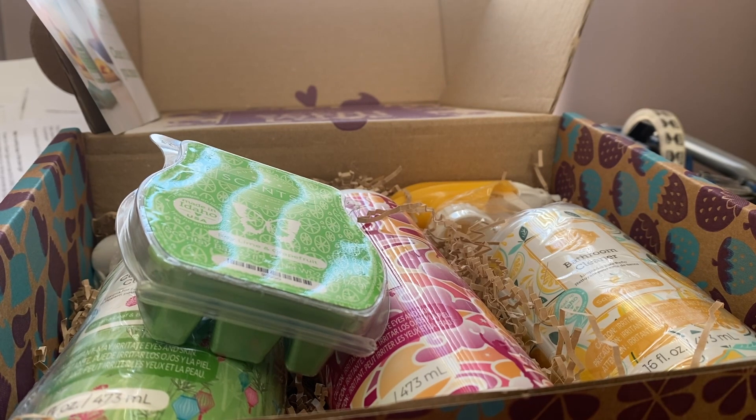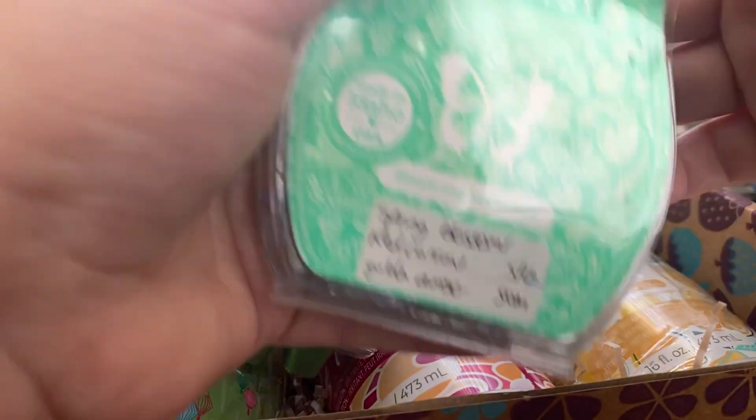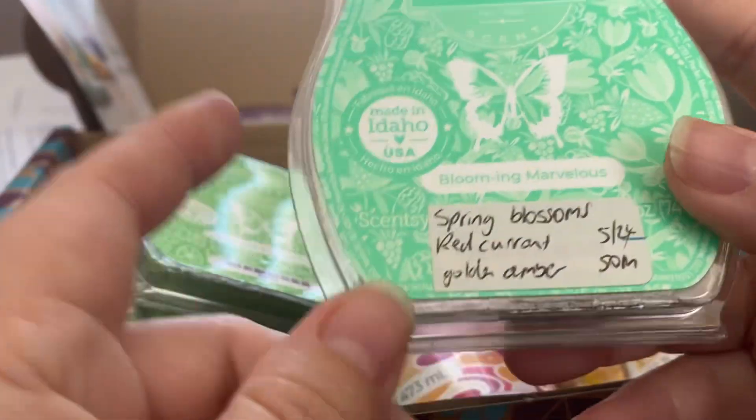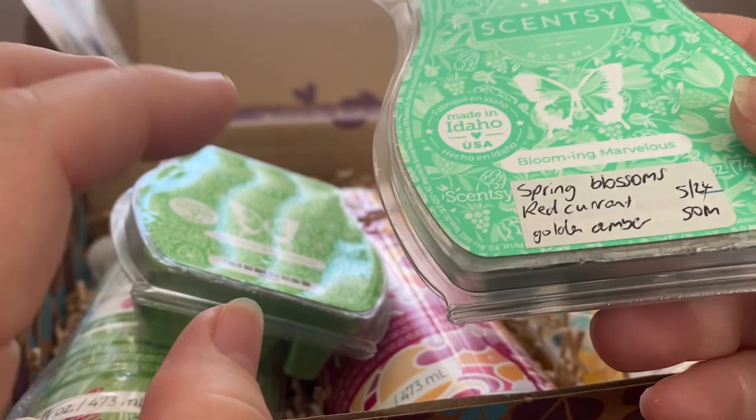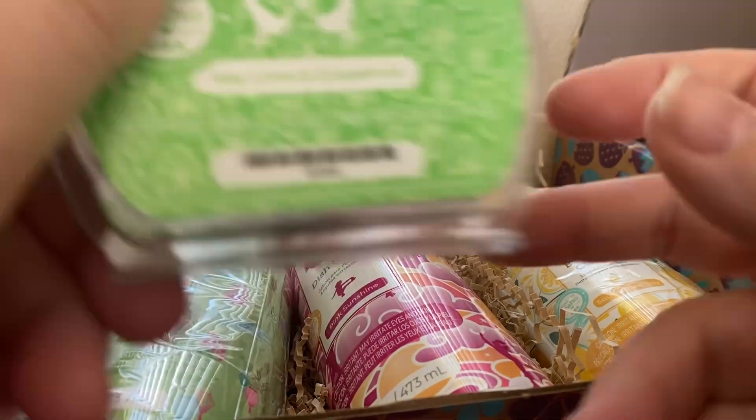Blooming Marvelous is spring blossoms, red currant, and golden amber. Florals are not my thing, and my nose still isn't really working properly since I got a virus a couple of weeks ago. But when this came in about a week ago, it's like a perfumey floral — it's nice, I'll warm it, but it's not something I would go out and buy.